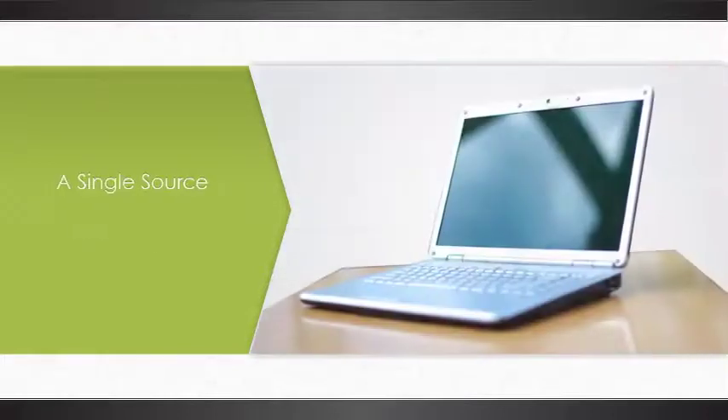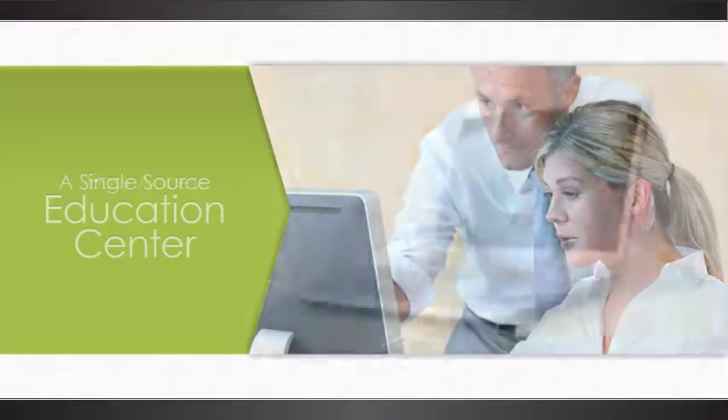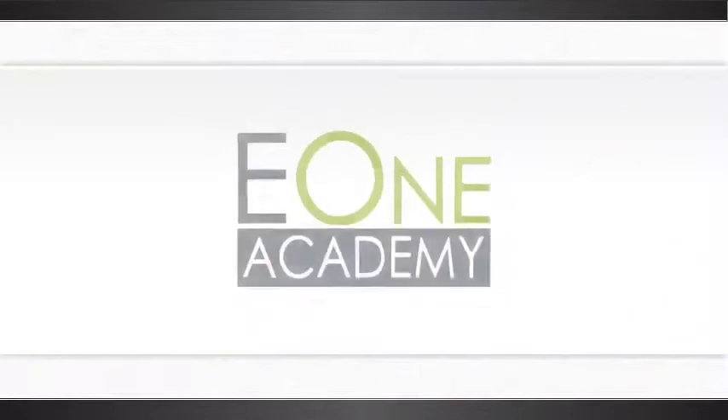But what if there was a solution that ensured consistent quality training? A single-source education center that's always up to date with the latest modules to professionally train your team with easy access and proven results. There is — with the E1 Academy.